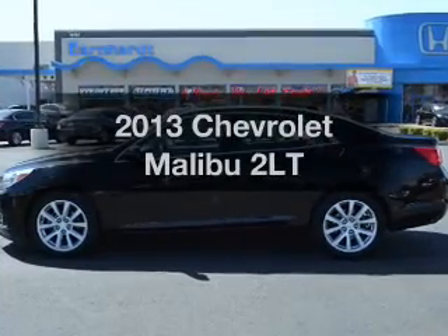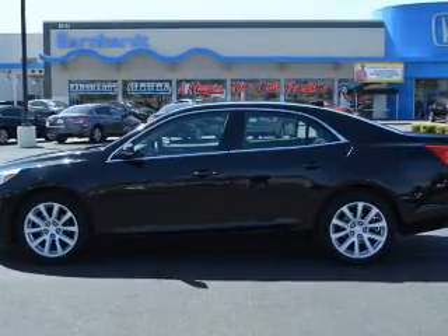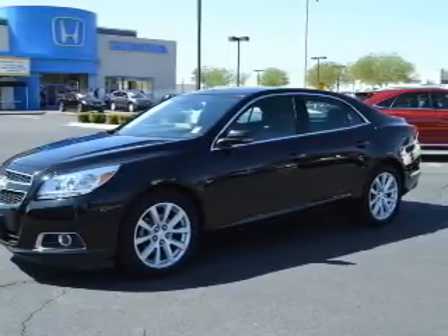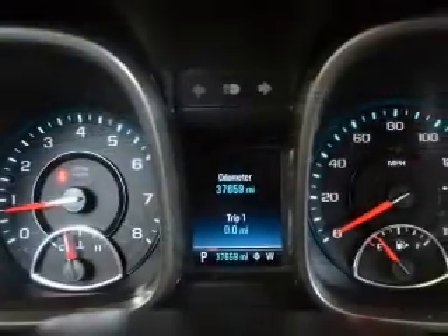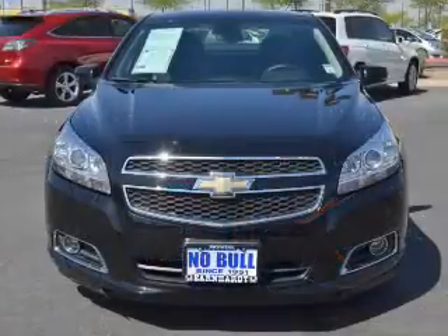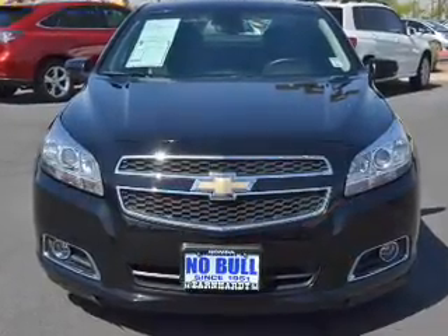Presenting the 2013 Chevrolet Malibu. Everything you need under one roof with this great vehicle. The powertrain includes front wheel drive with a reliable engine connected to a smooth shifting six-speed automatic transmission. The anti-lock braking system will keep you safe on the road.